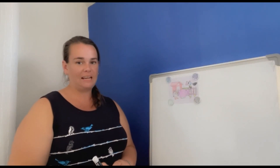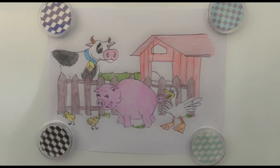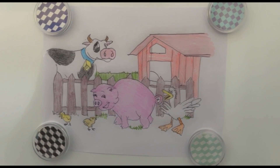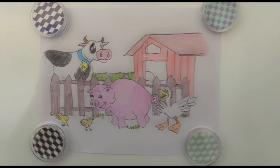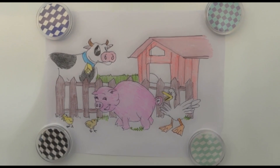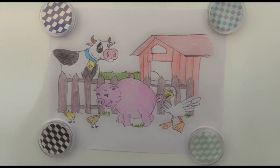Hi there. For today's writing, I have got this picture of a farmyard. First of all, let's just have a look at what is happening within our picture. We've got a red barn with a red roof, nice lush green pasture. We've got a black and white cow behind the fence and she does not look too happy. The cow also has got a bell around her neck. In the front, there are two little chicks. We've got the cheeky looking pig with a massive smile, and behind the pig, we've got a very angry looking duck.